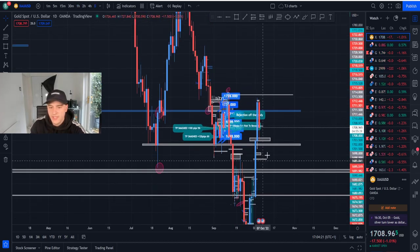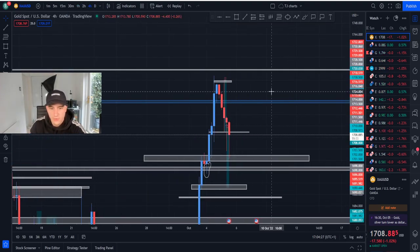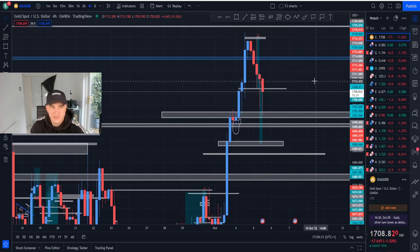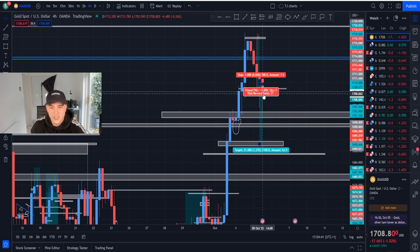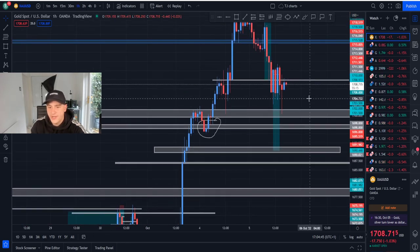That's why when you sold and broke through 1710 you knew gold was going to sell further down. On the daily it came down to around 1701 and 1699 — that's pretty much how you view gold. Now on the 4H — bullish spike up, pull back, bullish spike again collecting orders. Is this 4H going to push price up and break above? Who knows.